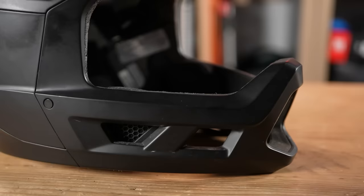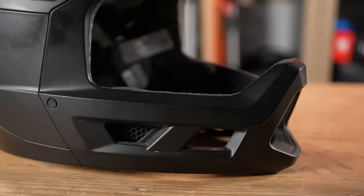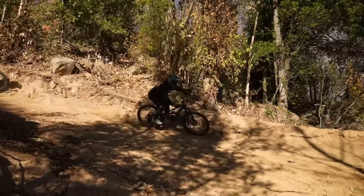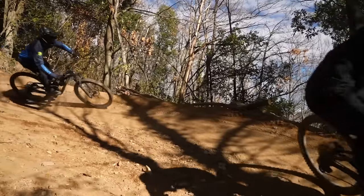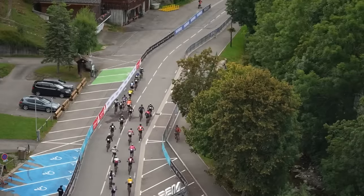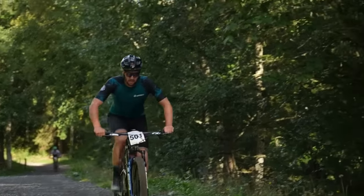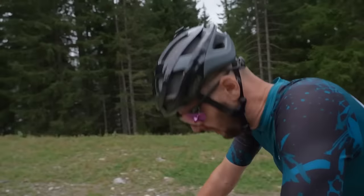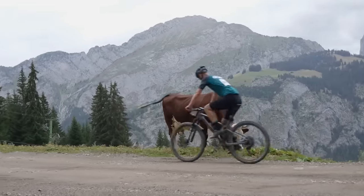If a full face gives the most protection, why wouldn't we always wear them? A couple of reasons. That extra chin bar is going to restrict airflow — they can be very hot because they wrap all the way around your head, down and around your chin. There is also additional weight. There is a new breed of full faces with much larger cutouts that increase airflow considerably, but it's never going to be the same as an open face helmet. The open face lid is much lighter, airflow is considerably increased, and for the style of riding it's intended for, it's definitely the best option.